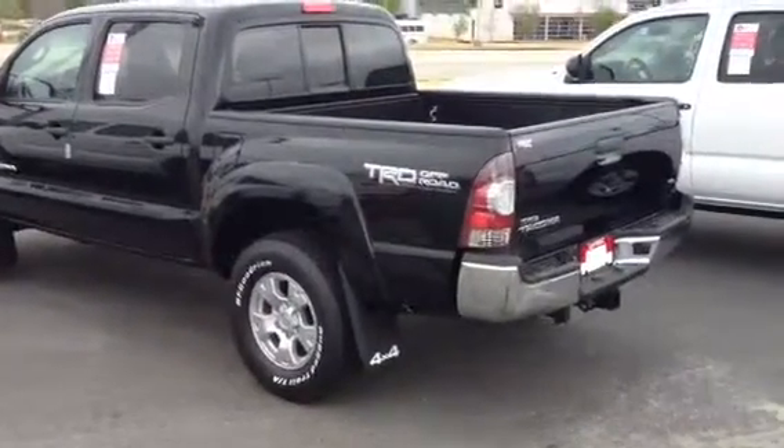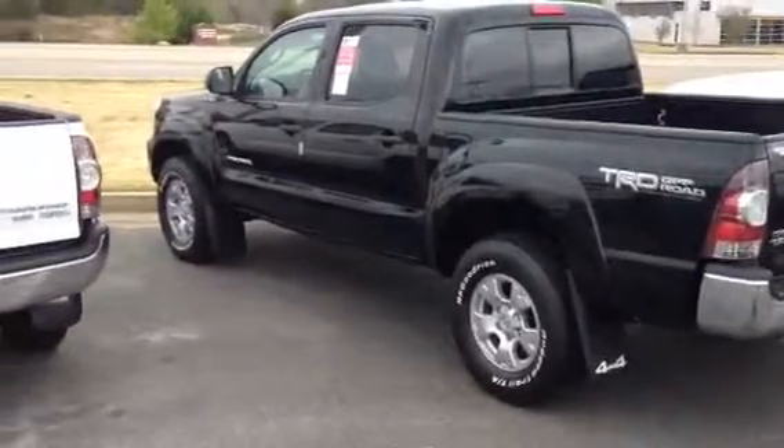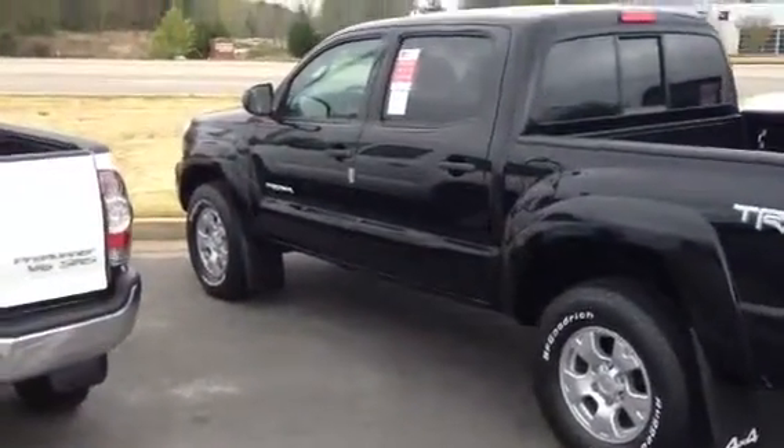Mr. Fraley, this is Bobby at LaGrange Toyota. I just want to send you a quick video, a little introduction here, and looking forward to seeing you tomorrow.